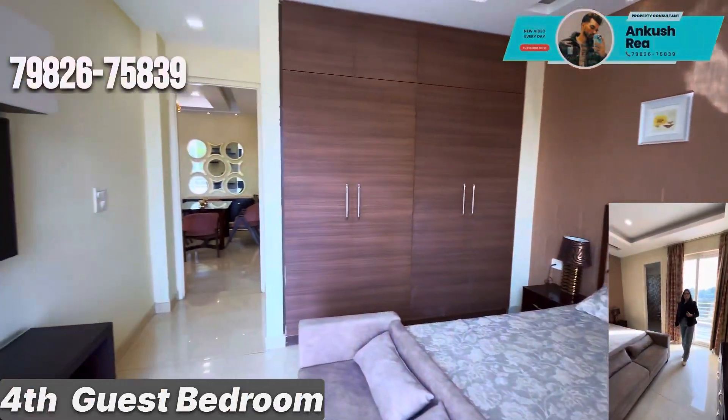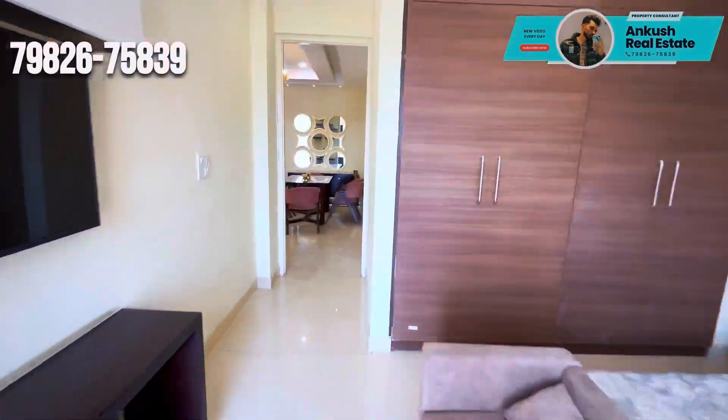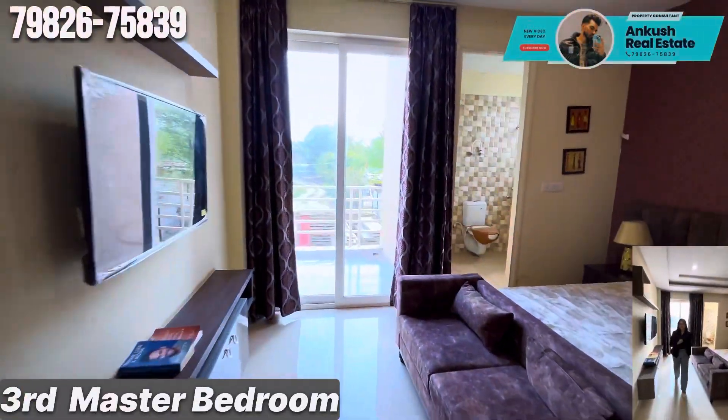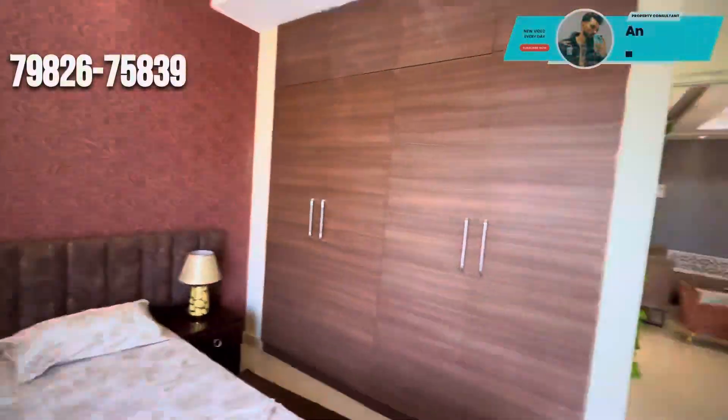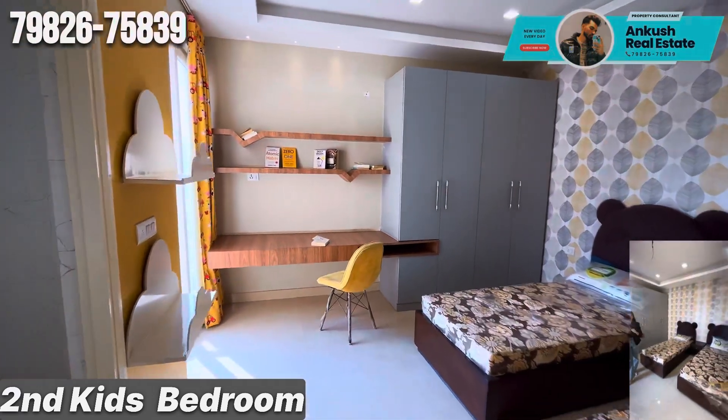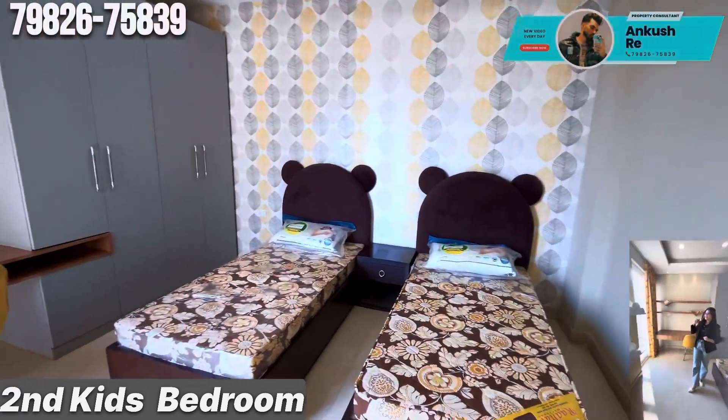Here is your fourth bedroom, previously maintained this way, and your master bedroom. This is your kids bedroom, which also has an attached balcony and washroom.